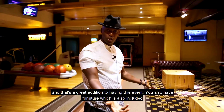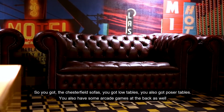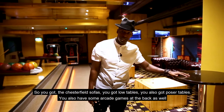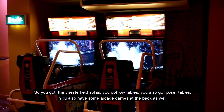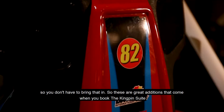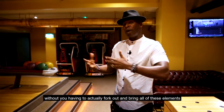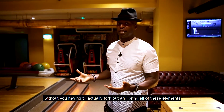You also have furniture which is included, so you've got the Chesterfield sofas, low tables, poser tables, and arcade games at the back as well — so you don't have to bring that in. These are great additions that come when you book the Kingpin Suite without you having to fork out and bring in all of these elements.